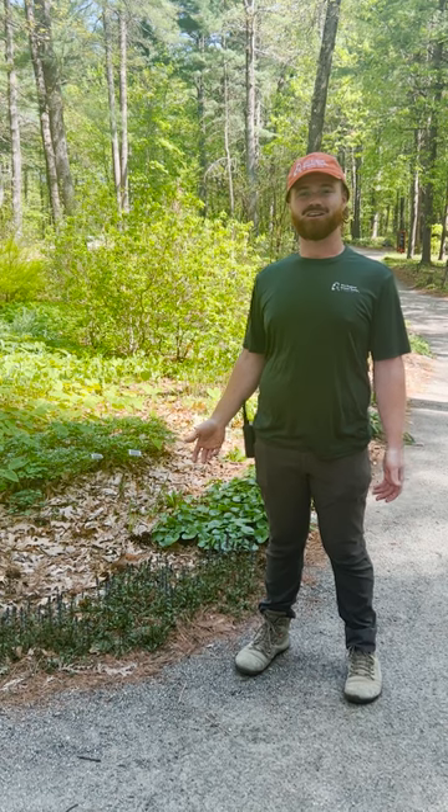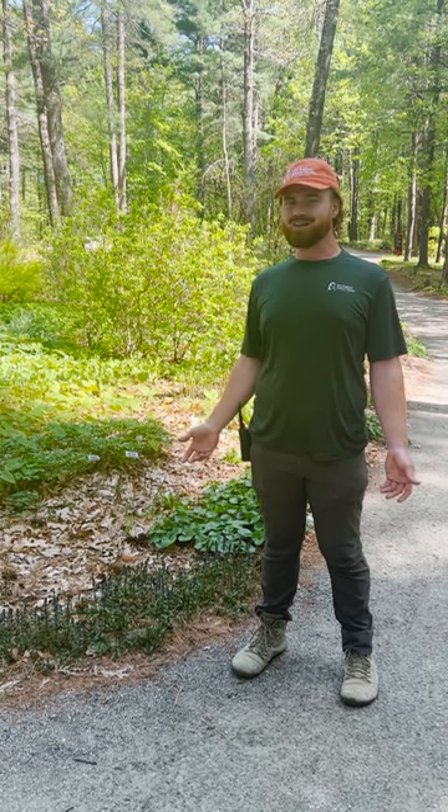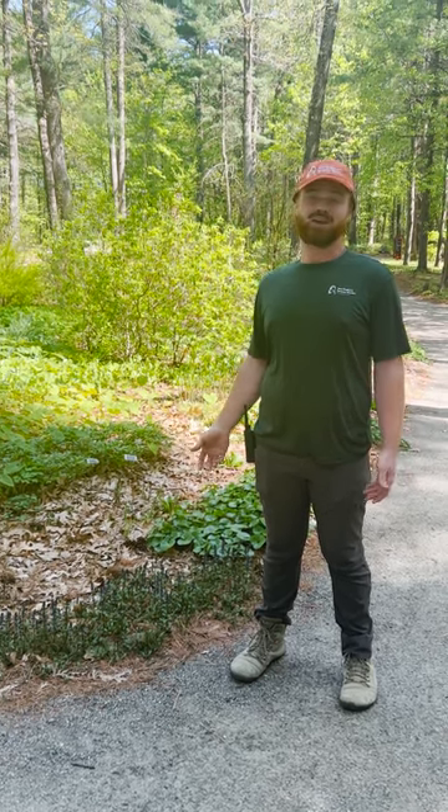Thank you guys so much for coming with me for a walk through the shade garden. I hope you saw a few things you liked and learned a little bit, and I hope to see you on your next visit to New England Botanic Garden.